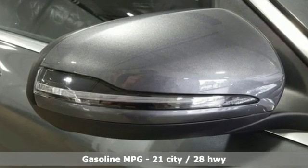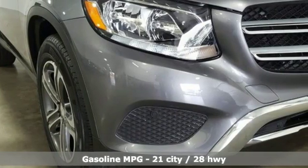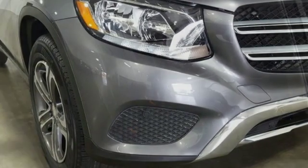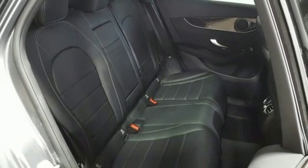Intercooled turbo inline four-cylinder engine, gas pressurized shocks, external memory control, wireless phone connectivity, dual zone climate control, auto dimming rear view mirror.